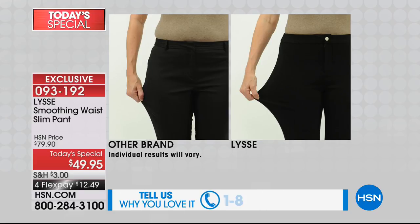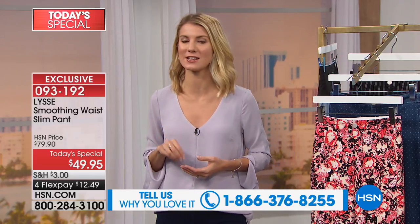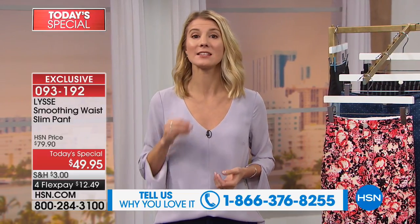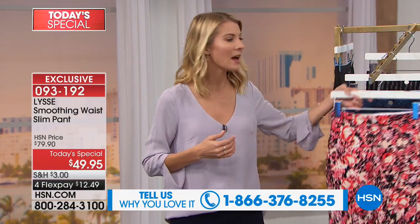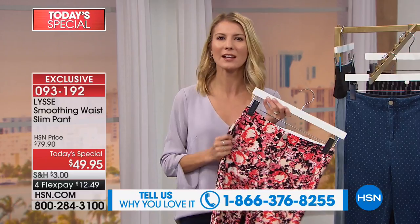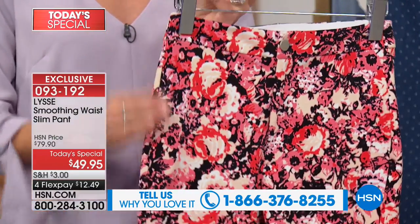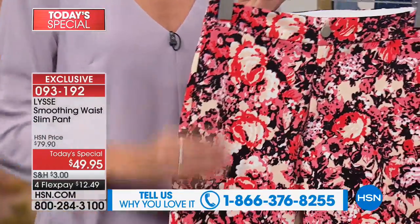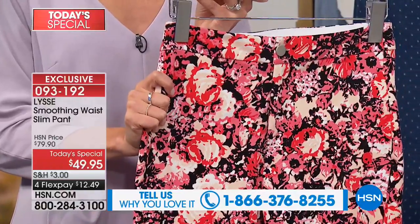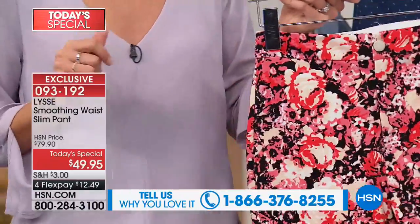Part of it is the fit, part of it is the quality, and then of course the fabrication. Our fabric is custom developed — something I actually designed myself. This is not something we can buy off the rack. It's different because it's more dense. It has great recovery and snap to it. It really has a gutsy feel to it. So you're going to feel the difference of something that smooths over you. You're not going to be picking up on any cellulite or any kind of ripples or anything.